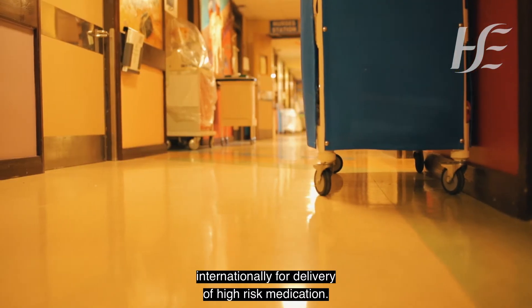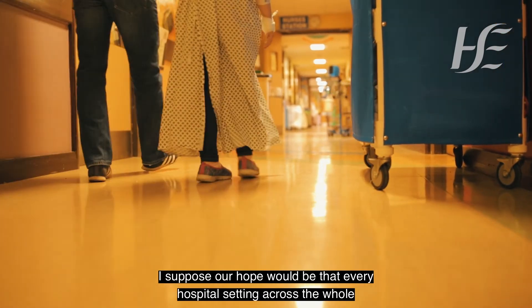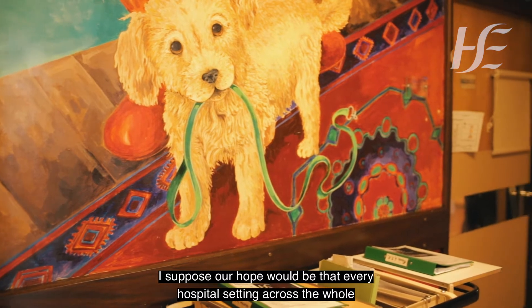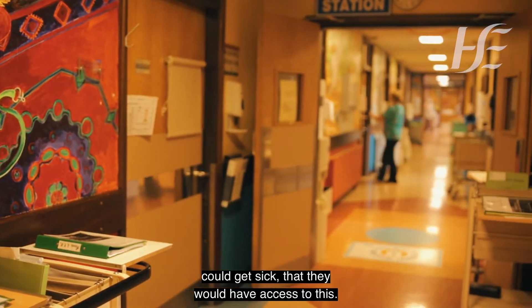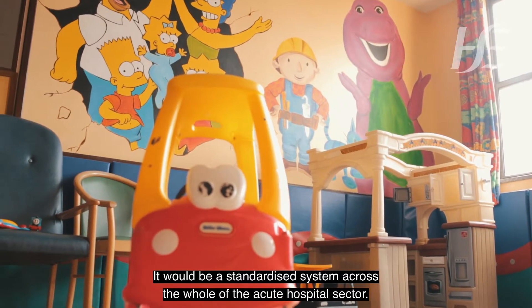They're the gold standard now internationally for delivery of high risk medications. Our hope would be that every hospital setting across the whole of the HSE and the private hospitals — anywhere where a child gets sick or could get sick — would have access to this. It would be a standardized system across the whole of the acute hospital sector.